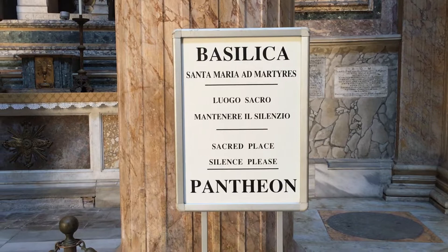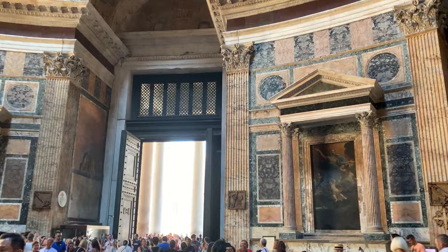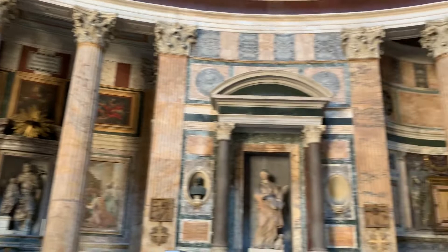The Pantheon's large circular dome with a conventional temple portico front was unique in Roman architecture. Nonetheless, it became a standard exemplar when classical styles were revived and has been copied many times by later architects.